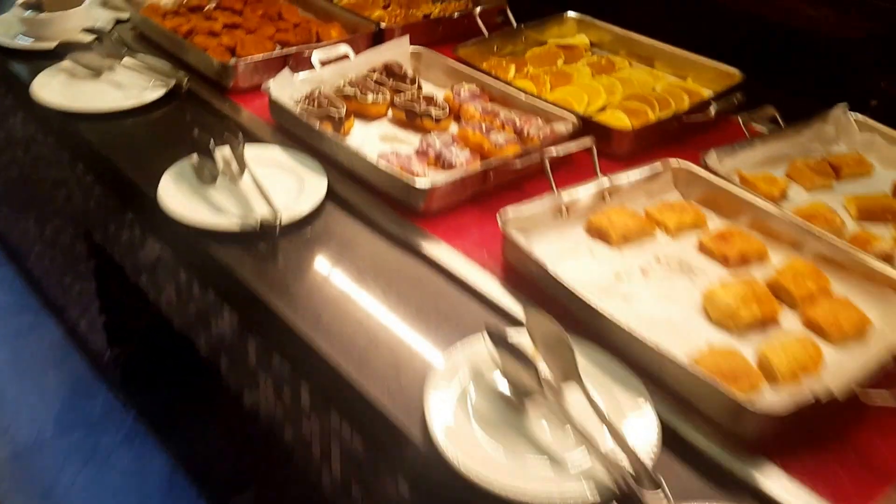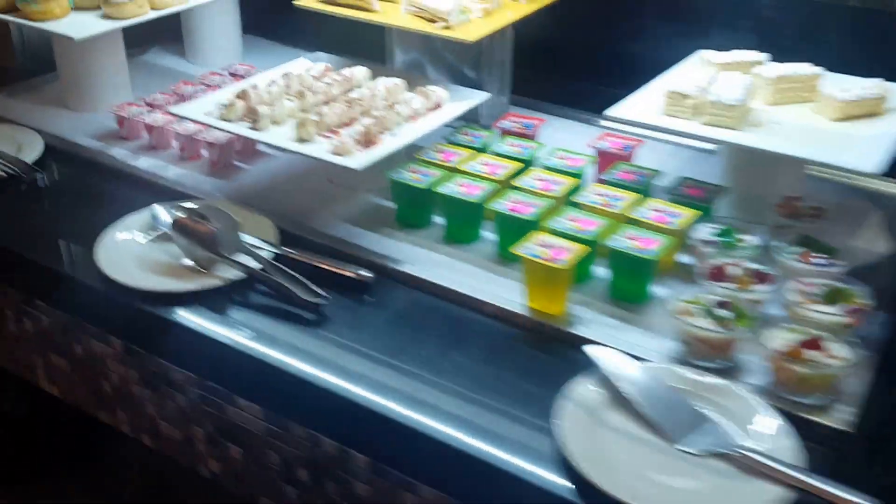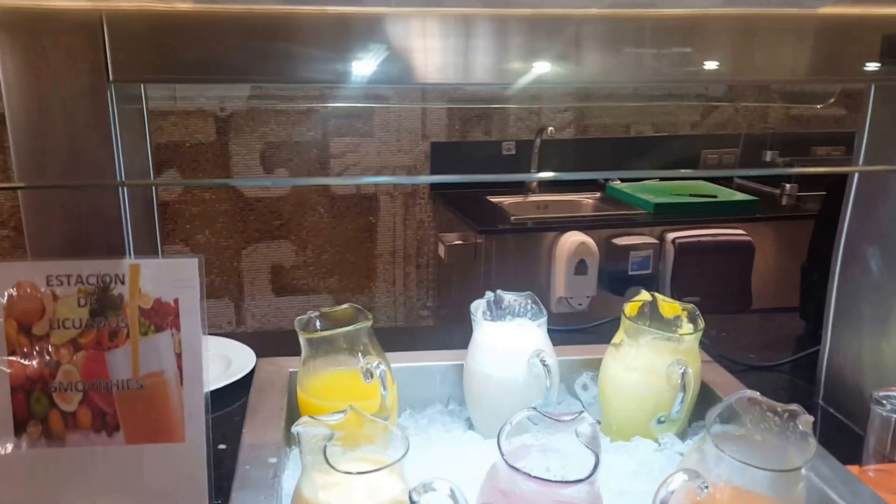And this is a little buffet just for kids. It's kind of short — you probably can't tell from my video but it's child height. And orange juice.